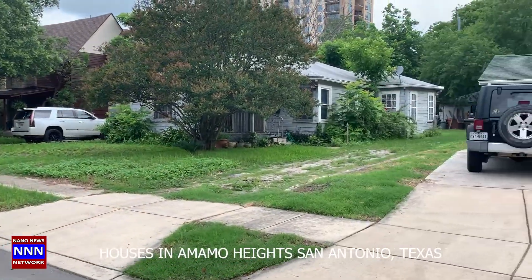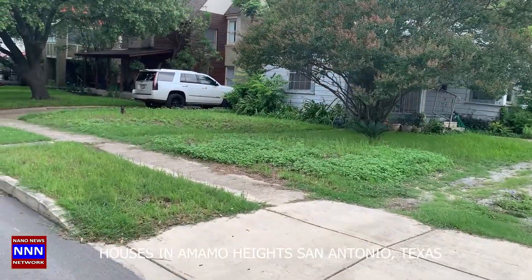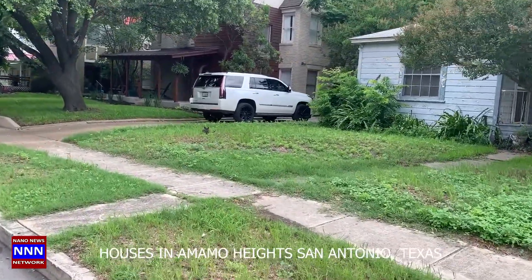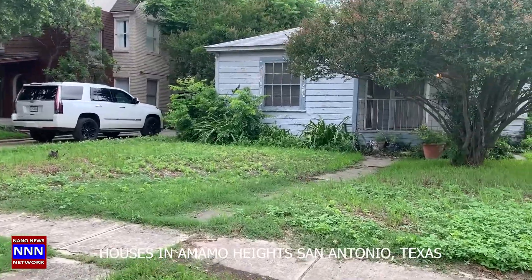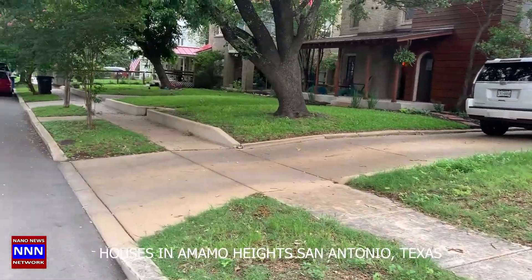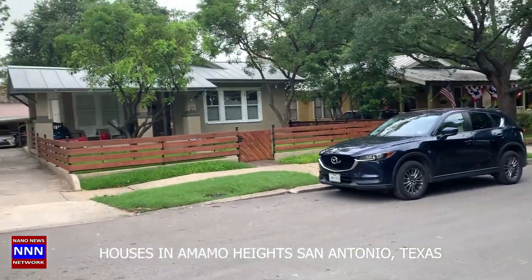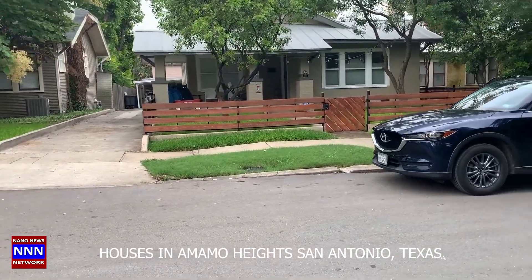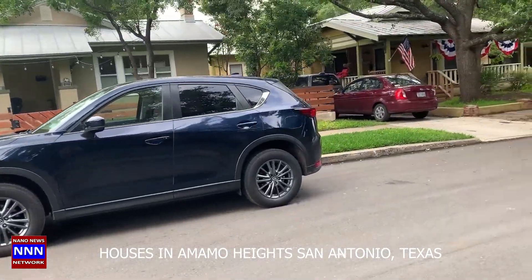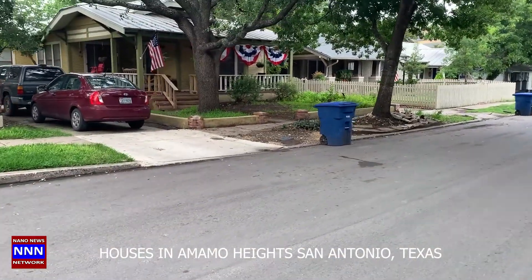Some of these houses have kind of just been left in their original form as they've evolved over the years, and some of them, as you can see, have peeled-off paint. It looks like all the houses have been occupied. Here's another house which has been maintained pretty well, with a nice driveway. Most of them have smaller cars, unlike those big gas-guzzler SUVs.